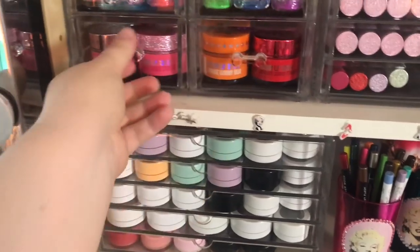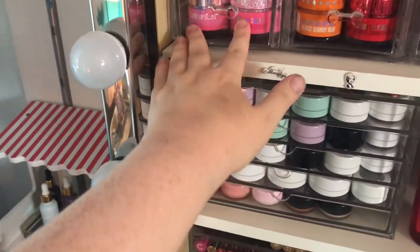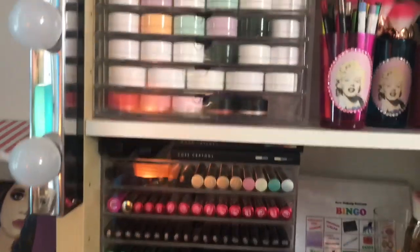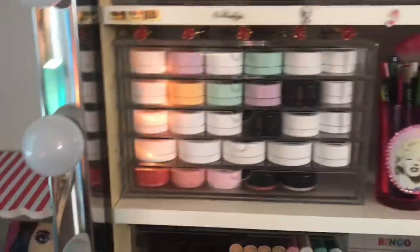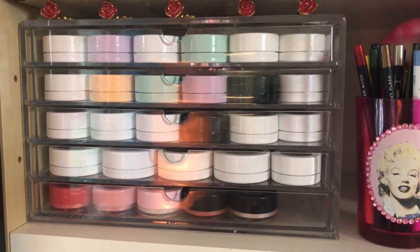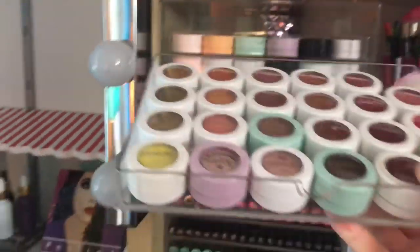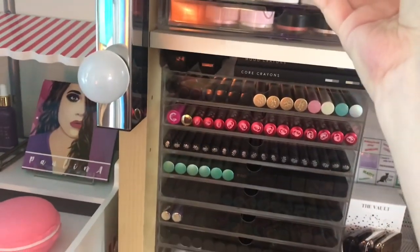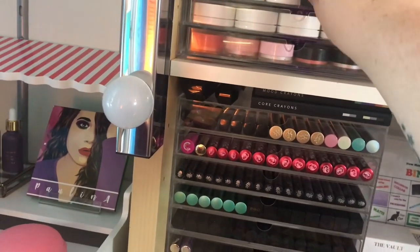Here I have my lip scrubs from Jeffree Star. I used to buy one from each collection but since I don't use them that often I've stopped doing that. It looks like I have two from each collection. Here are my super shock shadows — I have them here because I want to use them more. I have them in my treasure chest but it's not working out as I want, so I think I'll make them a project pan next year.